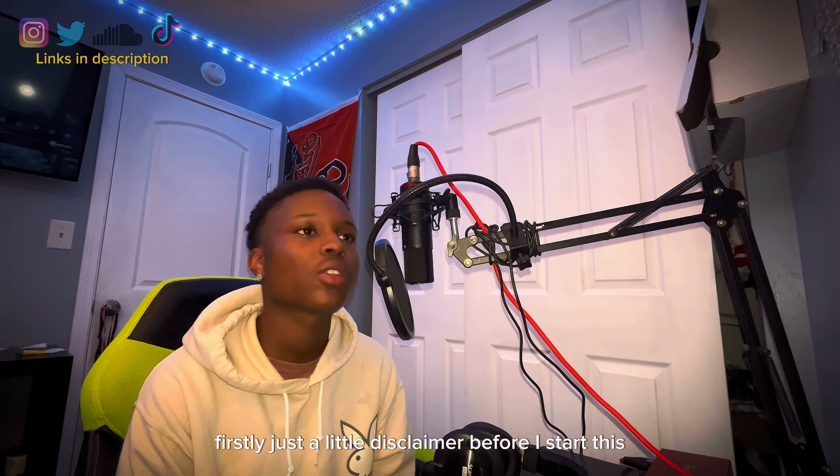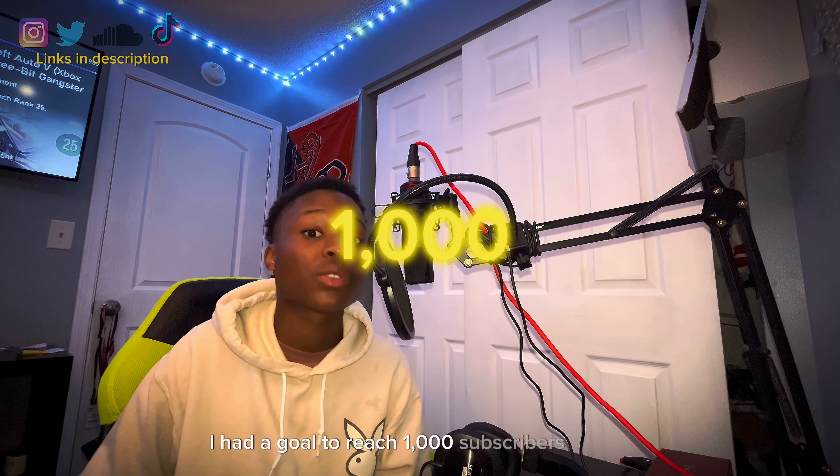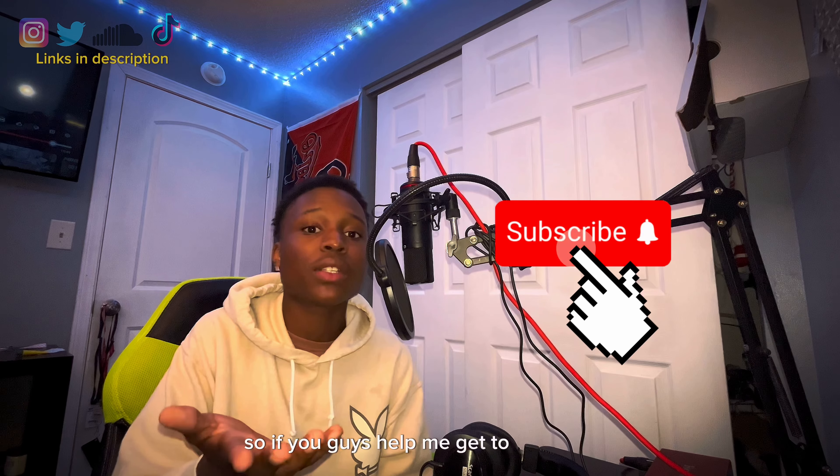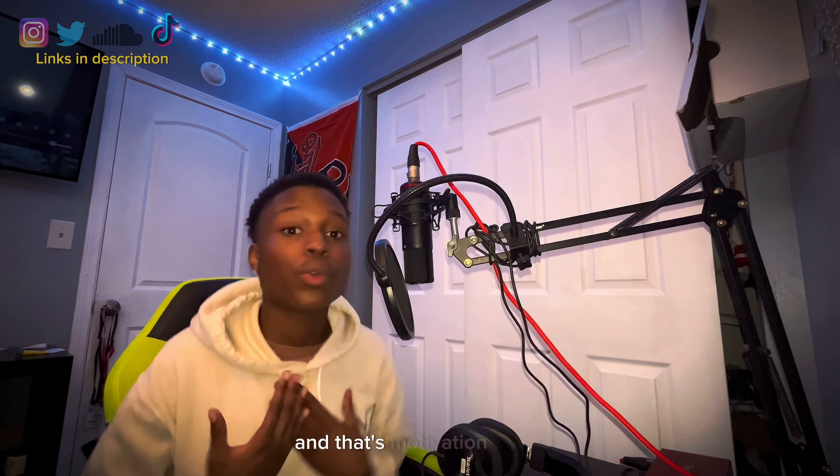Just a little disclaimer before I start: almost all of the people watching my videos aren't subscribed. In the beginning of this year, I had a goal to reach 1,000 subscribers before the end of the year, and I'm already halfway there. So if you guys help me get to that goal, I can drop more crazy content quicker and even more efficiently. Just show me that, and that's motivation to me. Thank you guys.